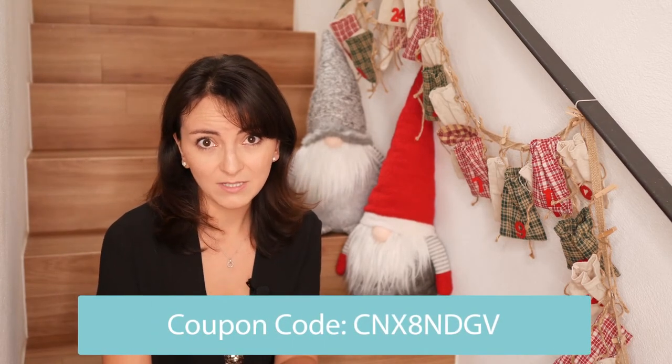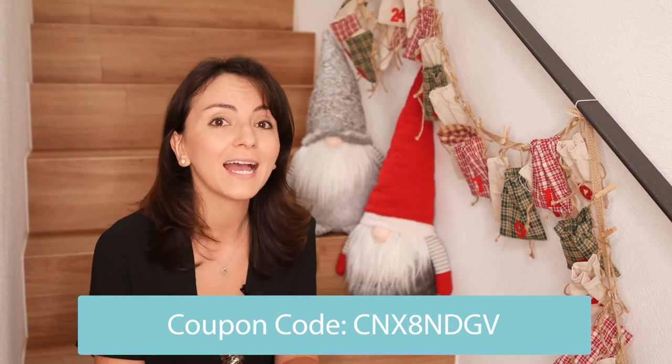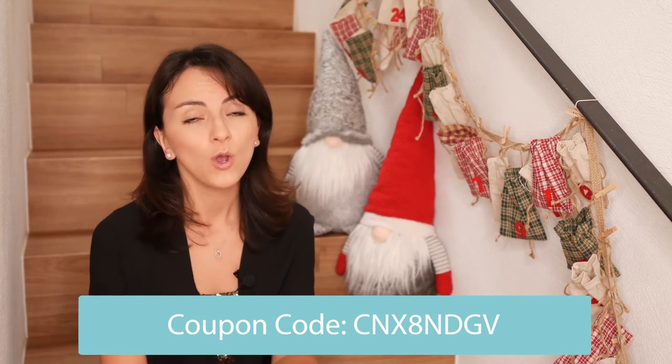So for all of you that have been patiently waiting, here is your coupon code. Go to the link 'Multilingual Christmas Games' in the description below and type in the coupon code when placing your order to get a 40% discount. It's only available for a limited time, so hurry up.